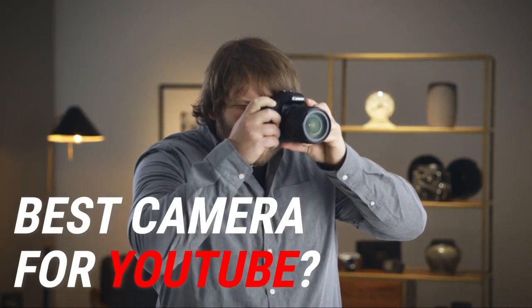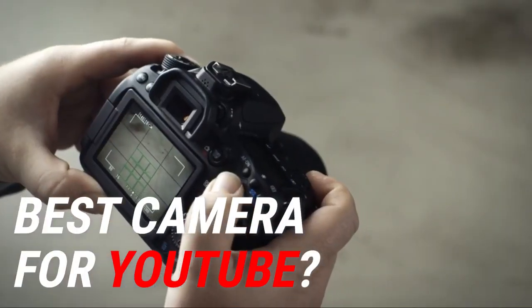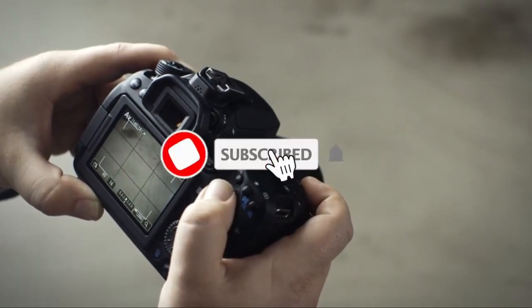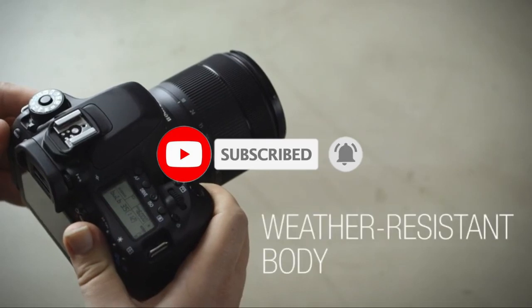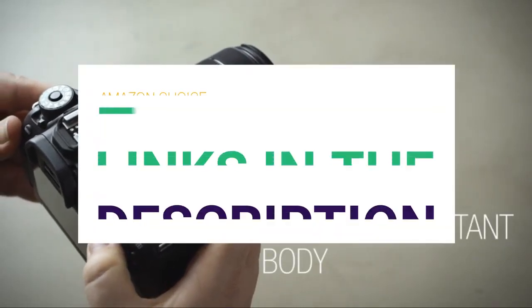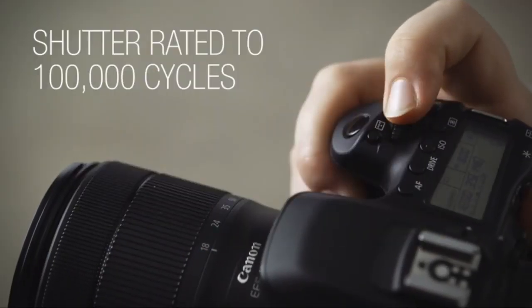Are you looking for the best camera for YouTube? In this video, we will break down the top cameras for YouTube on the market. Before we get started, we have included links in the description for each product mentioned, so make sure you check those out.